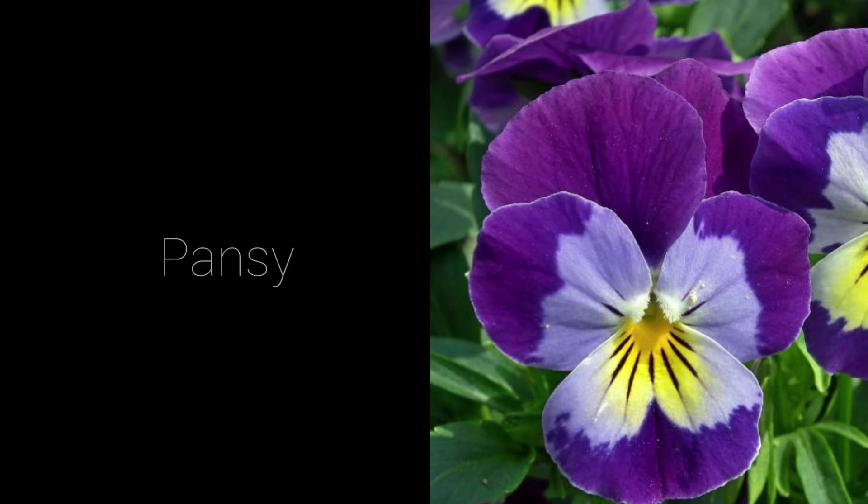Pansies look similar to violets but with seven petals. They come in many colors. Pansy comes from the French for "thought" because of their resemblance to the human face.